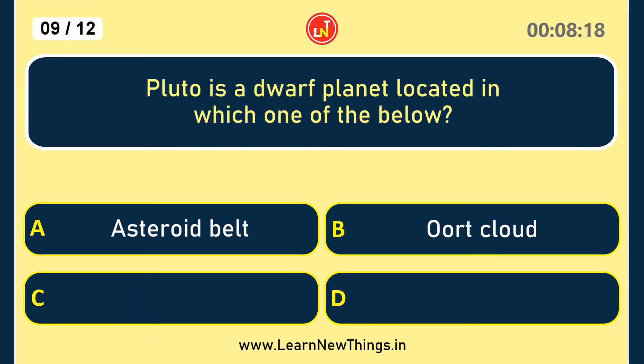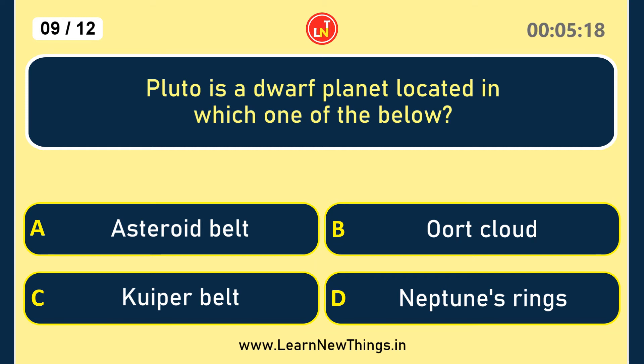Pluto is a dwarf planet located in which one of the below?